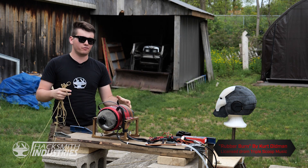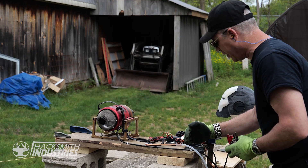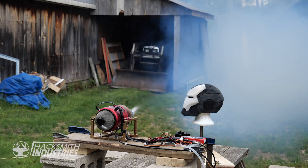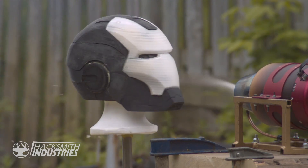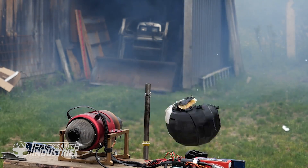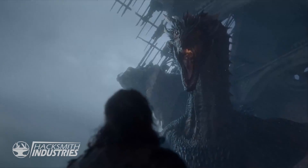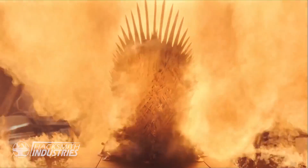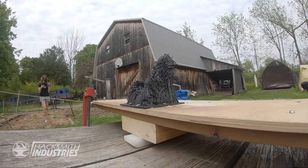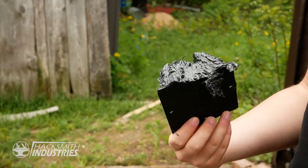Let's fire it up — starting stage one, stage two. It melted the whole front away.